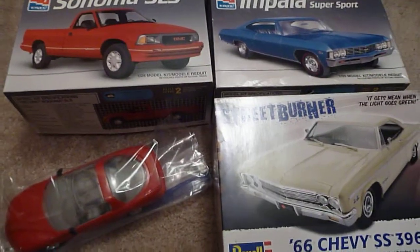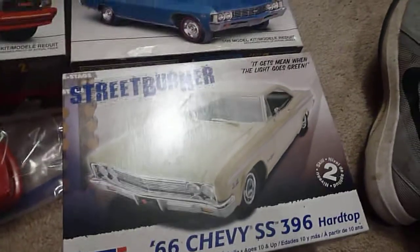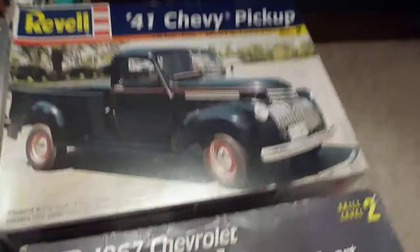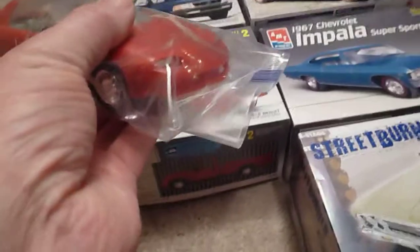Hey folks, Robbie here. I was at a toy show yesterday and I found some models, believe it or not. Found the '66 Impala Street Burner, a '67 Chevy Impala, a '41 Chevy, a '97 Ford F-150, a '95 GMC Sonoma, and I think this is a '93 or '94 Camaro.